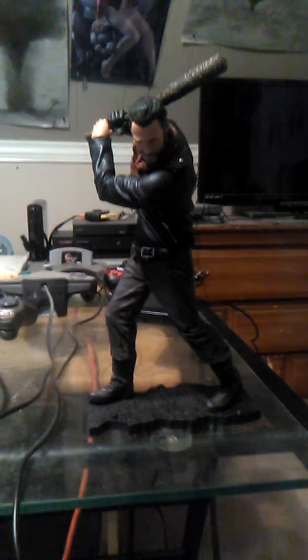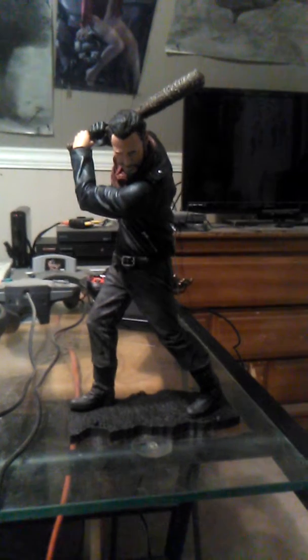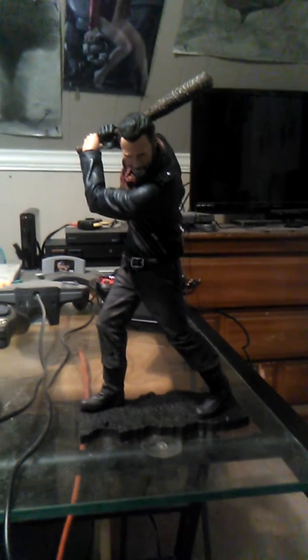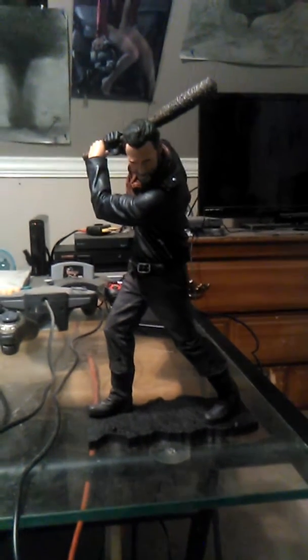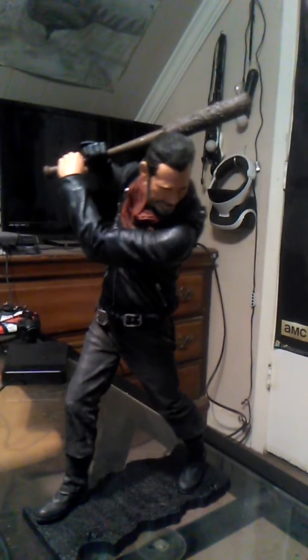Hey everybody, Alex Thomas here, and I just got back from GameStop and I picked up this Negan action figure. We all know Negan, the ultimate villain on The Walking Dead.